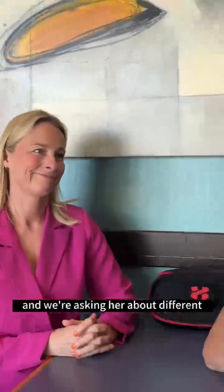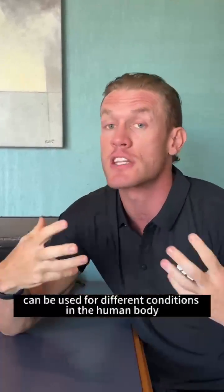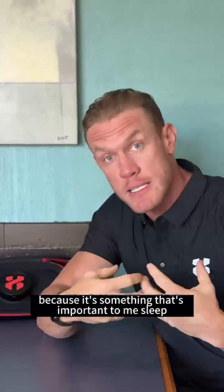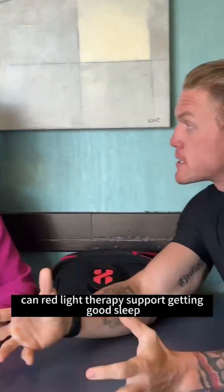Hi everybody, I'm here with Sarah Turner, red light therapy expert, and we're asking her about different ways in which red light therapy can be used for different conditions in the human body. This one I've asked about many times myself because it's something important to me — sleep. Can red light therapy support getting good sleep?